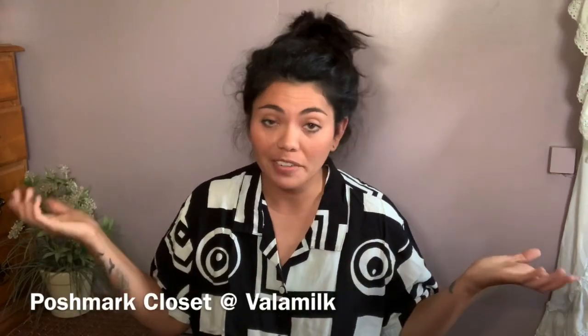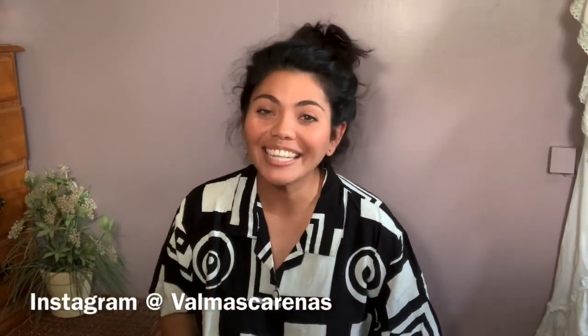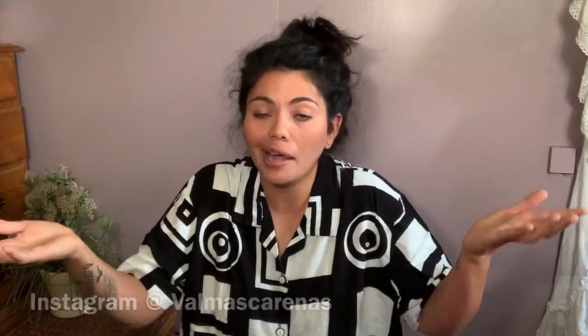So that was everything for this haul. I ended up spending $35.75 total — not bad, I got a lot of stuff. If you're interested in any of it, feel free to visit my Poshmark closet at Valmilk, linked down below. Also linked below is my Instagram personal page — feel free to come check me out. That's everything for this video; I'll see you guys in the next one. Bye!